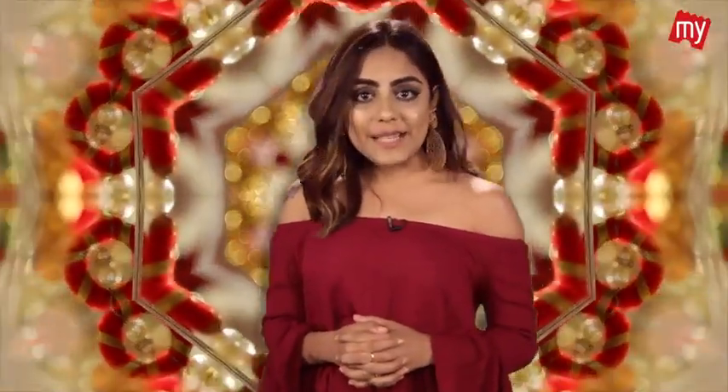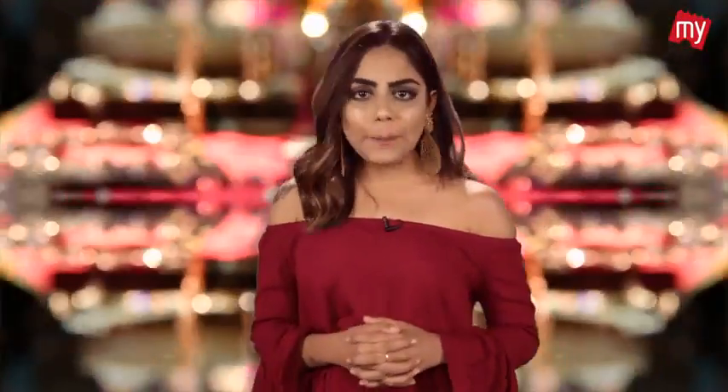Hi guys, the BookMyStyle team visited Gauri Pradhan and Pallavi Dugal's Naughty Tales. We found amazing stuff over there for really affordable prices. So today we are going to tell you what's in store for you all at Naughty Tales.